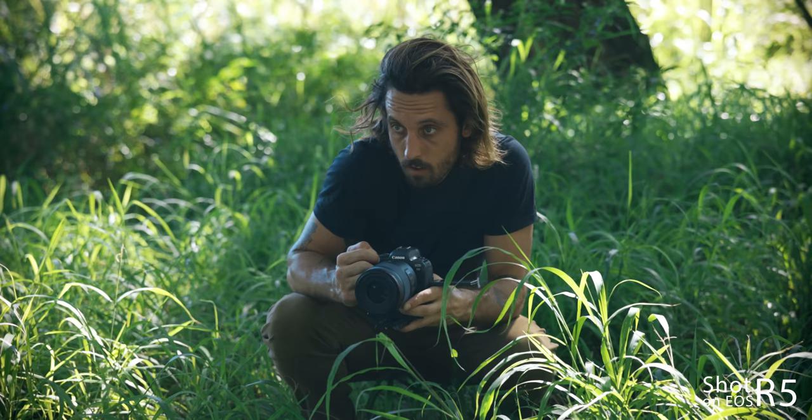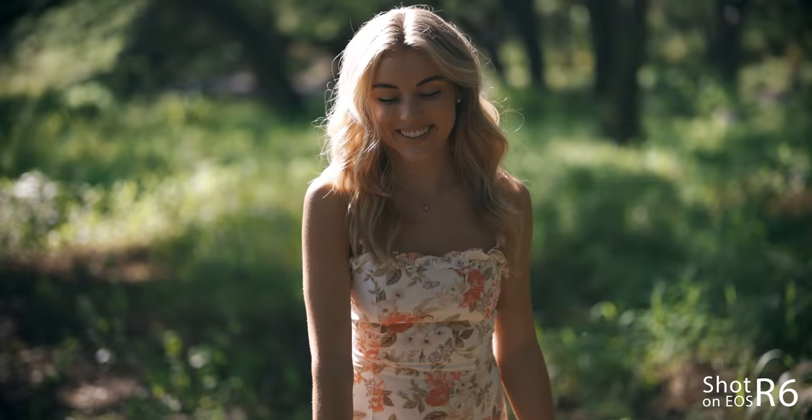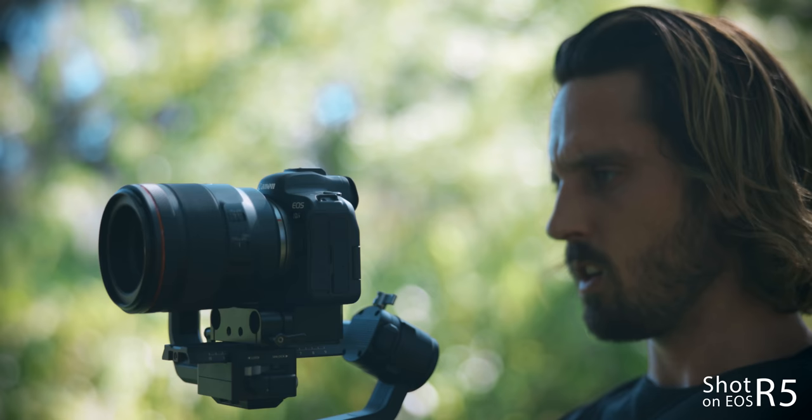I want to thank Canon, one of the sponsors of this channel as well as sponsor of this video, for sending me this camera to test out for the last two months. I know I've kept it entirely too long — I just wanted to make sure that I was giving people an honest review.